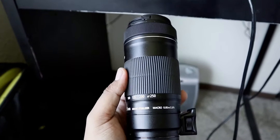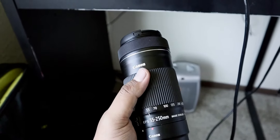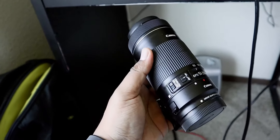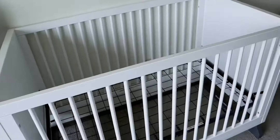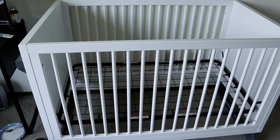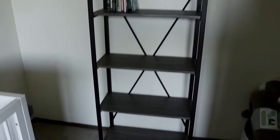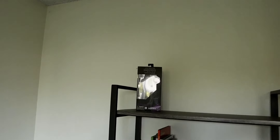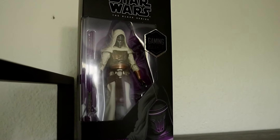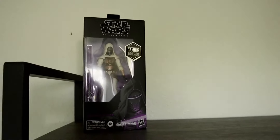Just got this new lens for the Canon — it's a 55 to 250 millimeter, I think it's like f4.5, I'll look it up online. I just wanted to show off this crib. My brother-in-law and sister-in-law came over and helped put this together, and there's also this bookcase.